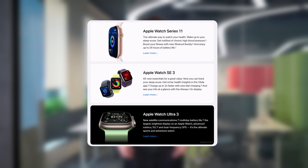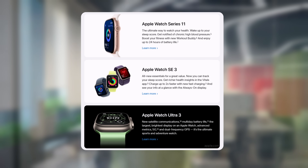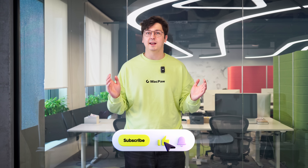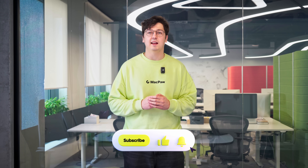Next, Apple introduced three new Apple Watch models: Series 11, SE, and Ultra 3. They can now measure blood pressure, track your sleep, and deliver more battery life. On top of that, they support fast charging and even 5G.